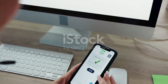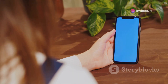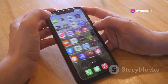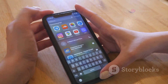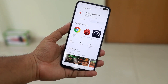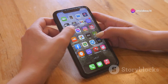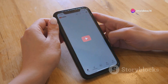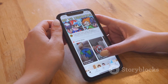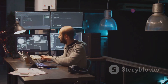Now let's talk about the bug fixes. Beta 5 addresses several issues that were present in previous betas, making for a more stable and reliable user experience. Remember that annoying bug where your iPhone would randomly restart? That's gone. Apple has also improved the overall performance of iOS and iPadOS in this update. Apps should launch faster, animations should feel smoother, and the system as a whole should feel snappier and more responsive.